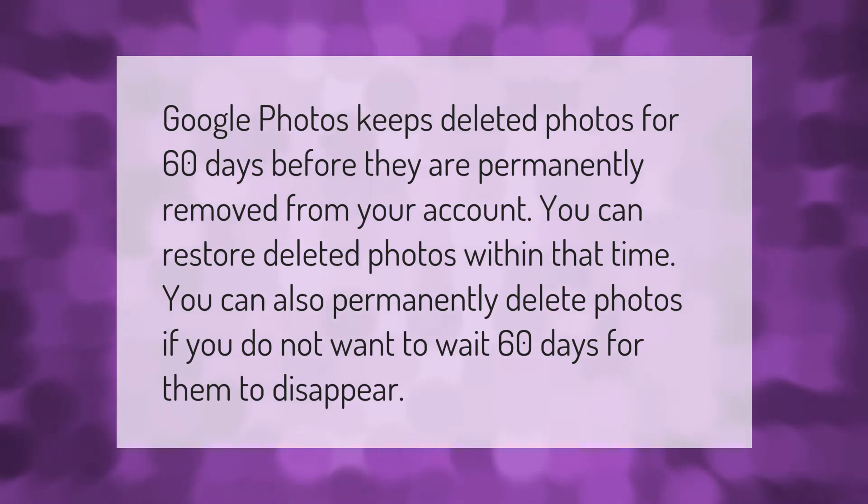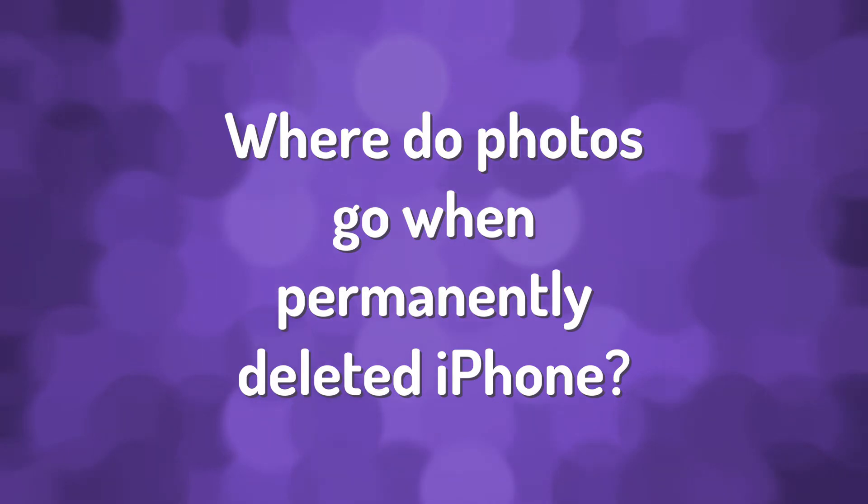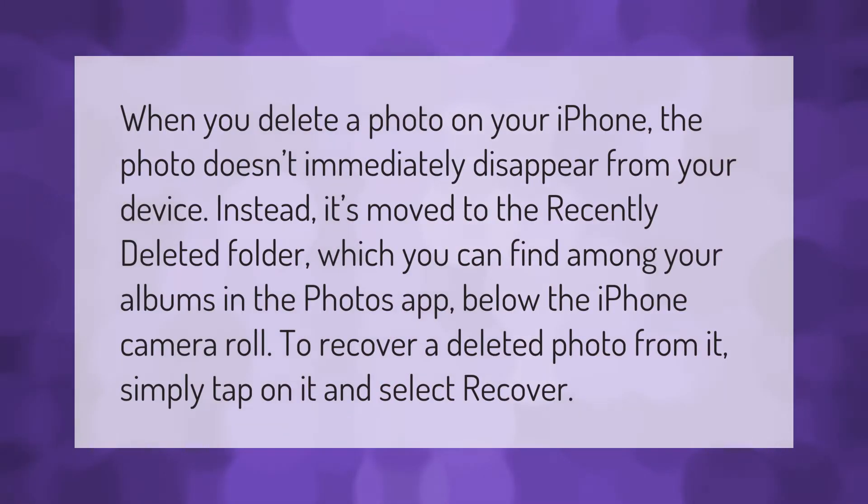When you delete a photo on your iPhone, the photo doesn't immediately disappear from your device. Instead, it's moved to the Recently Deleted folder, which you can find among your albums in the Photos app below the iPhone camera roll. To recover a deleted photo from it, simply tap on it and select Recover.